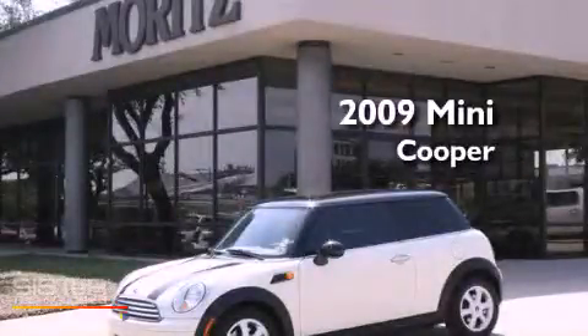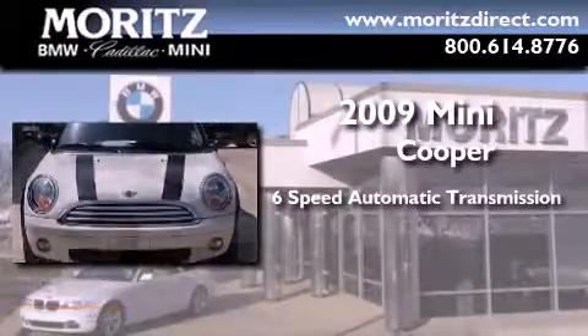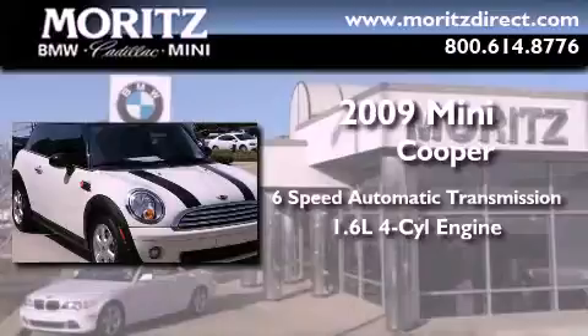This is a 2009 Mini Cooper. This compact has a 6-speed automatic transmission and an inline 4-cylinder engine.